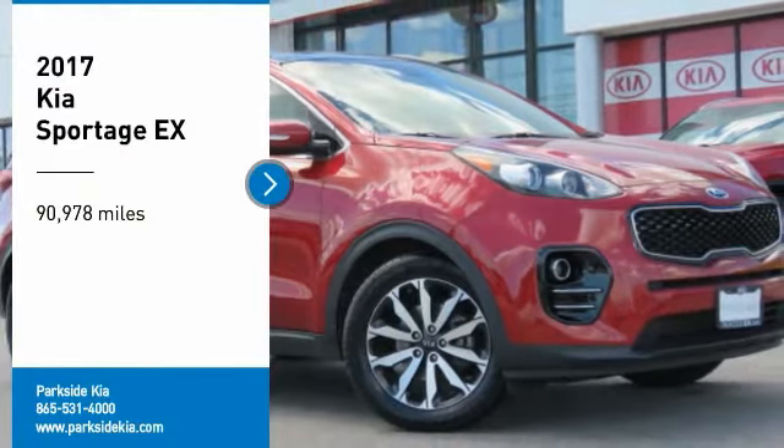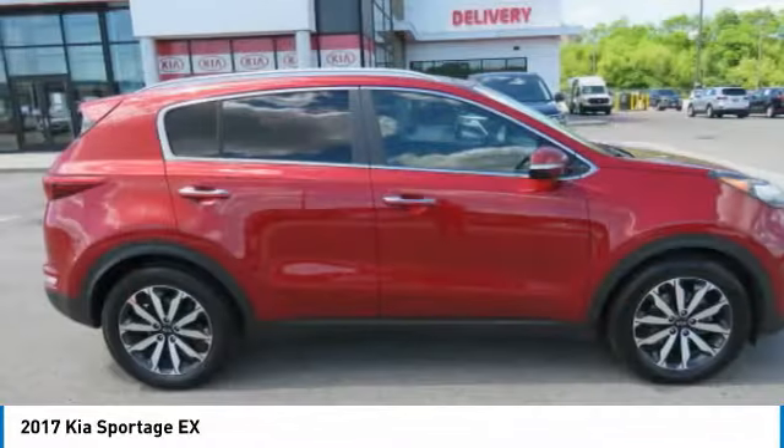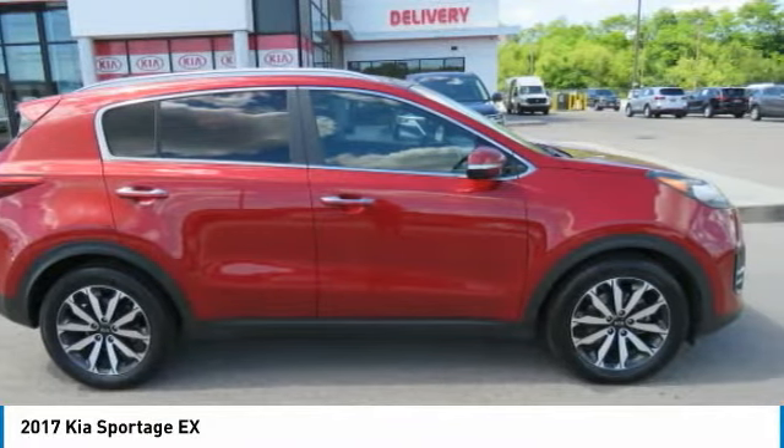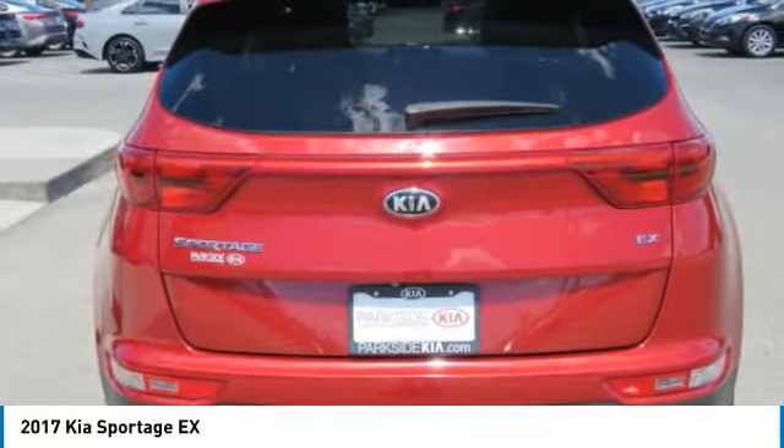Looking for the right vehicle? Check out the 2017 Sportage. With its sleek and stylish exterior and its roomy, feature-laden interior, the Sportage both looks good and performs well on the road.